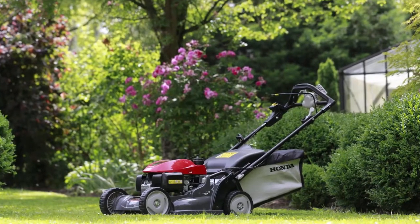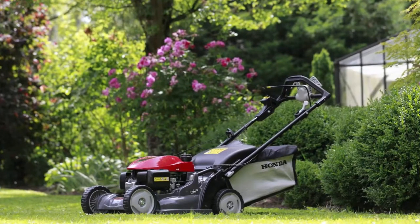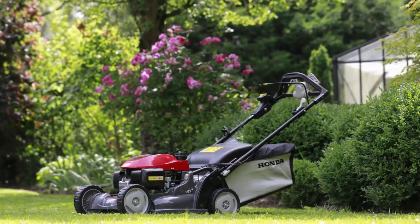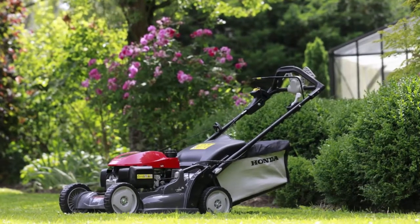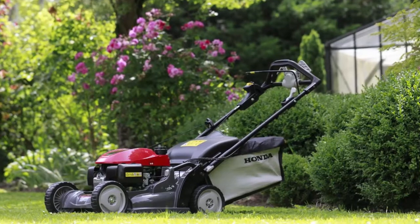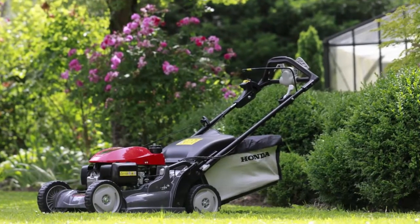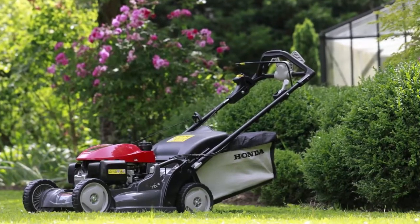Overall, the Honda HR-X217K4HCA is a quality-made, feature-rich lawn mower suited for larger yards due to its longer handle — keep that in mind before you buy. The electric starter, cruise control transmission, and micro-cut twin blade system, along with the fine cutting speed adjustment, make this mower your long-time assistant for keeping your grass well trimmed for many seasons.